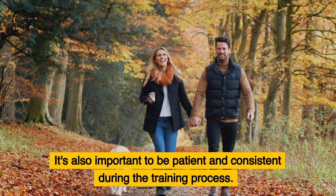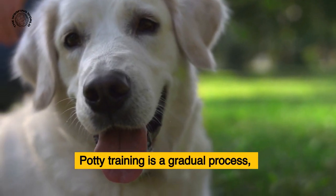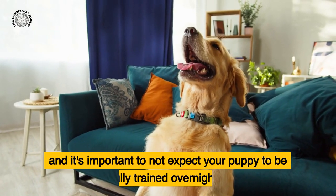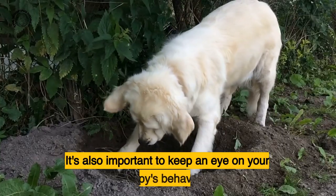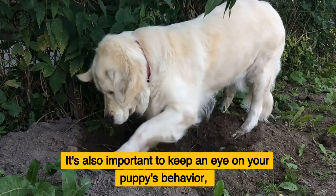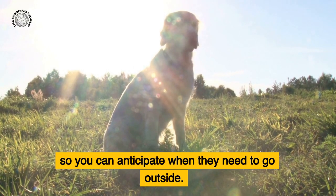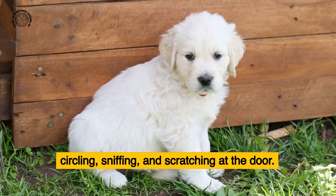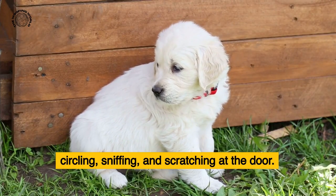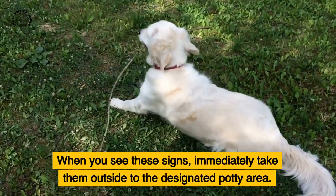It's important to be patient and consistent during the training process. Potty training is a gradual process and you shouldn't expect your puppy to be fully trained overnight. Keep an eye on your puppy's behavior so you can anticipate when they need to go outside. Signs that your puppy needs to go potty include whining, circling, sniffing, and scratching at the door. When you see these signs, immediately take them outside to the designated potty area.